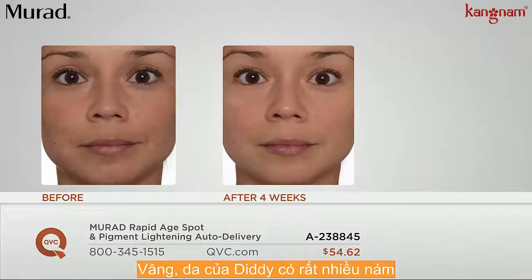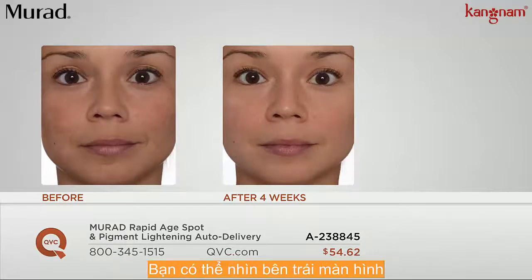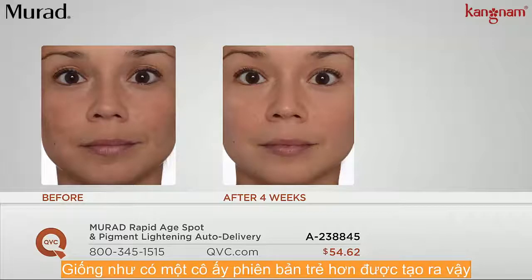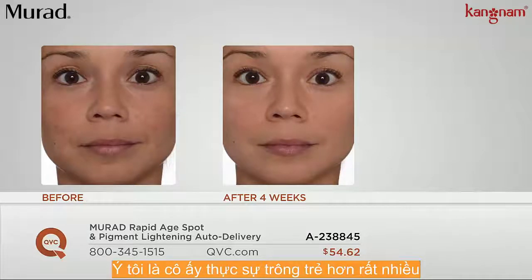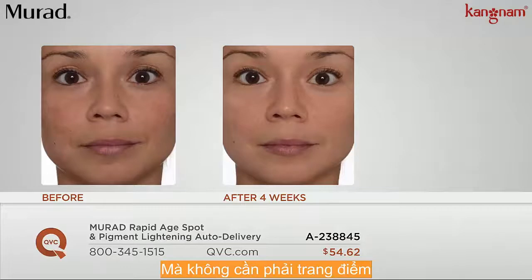And then after four weeks — she has age spots and you can see them all over her cheeks, very much so on the right side of her face, all the way on the left side of the screen. And after four weeks, it just looks like a younger version of her has been revealed. Truly, she does look much more youthful. She's telling us she's going out without makeup for the first time in years.